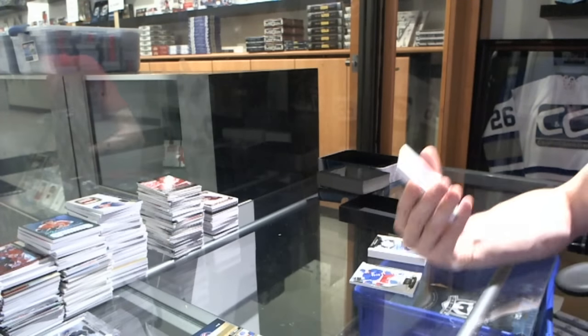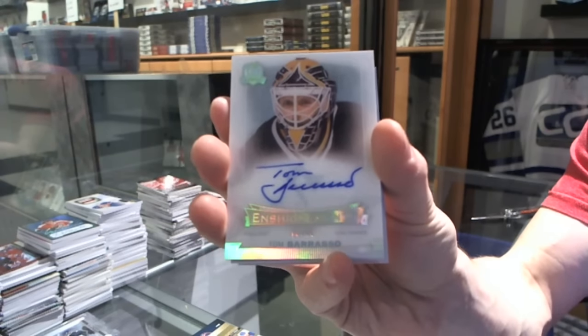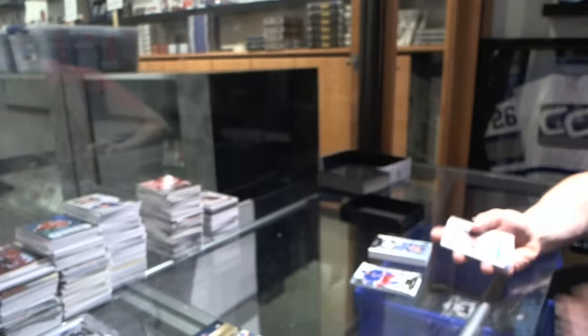We've got an enshrinement autograph, number 78 of 99 for the Pittsburgh Penguins — Tom Barrasso.